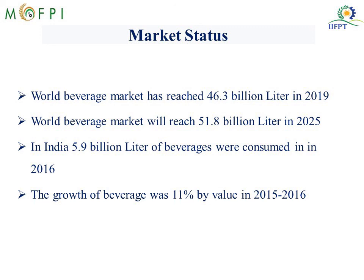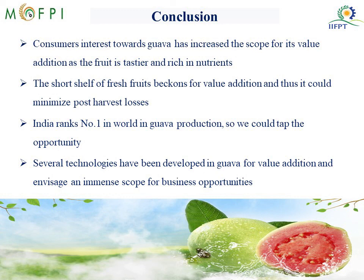We can see an immense opportunity for value addition of guava beverages. Consumer interest in guava has increased the scope for its value addition, mainly due to its richness in taste and nutrients. The short shelf life of fresh fruit also necessitates value addition to minimize post-harvest losses. India ranks number one in the world in terms of guava production, and several technologies are already available for guava value addition, increasing the scope for business opportunities in the sector. Thank you all for your patient listening.